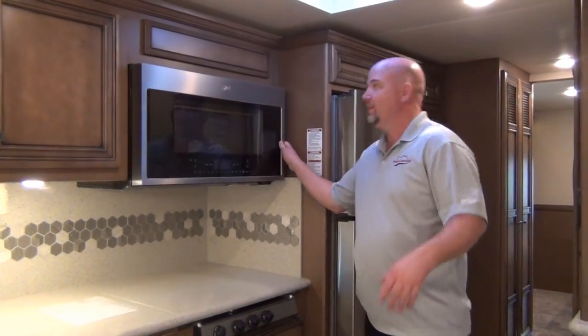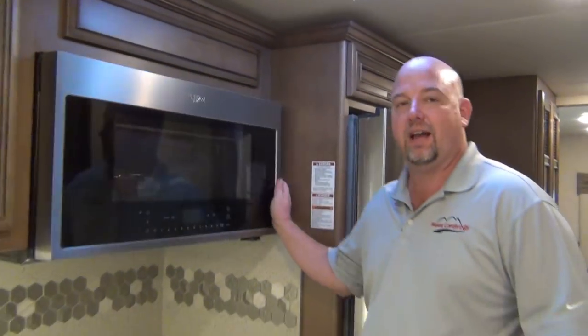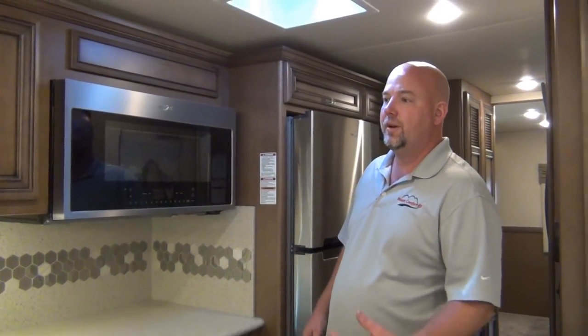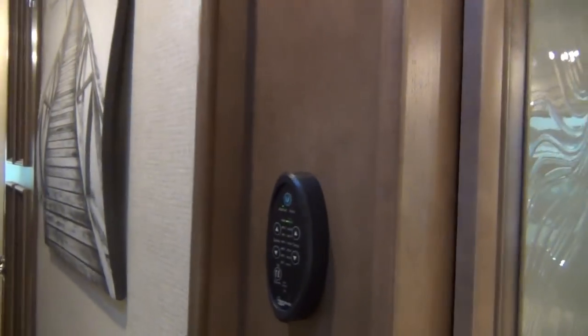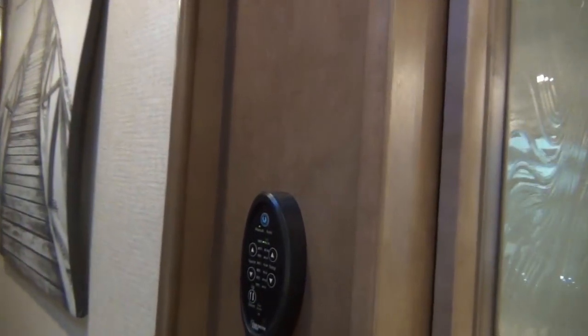Thirty-inch Whirlpool residential convection microwave. It's nice to have residential appliances — we want to go travel and see the world, but we want our home to be nice. There are two fantastic fans in this coach. The control is on the wall, which is great because if you're shorter you couldn't reach the fan itself without a step stool. The artwork does come with it. Look at this pantry — pantry galore. These shelves are adjustable, and there's storage above the refrigerator as well.